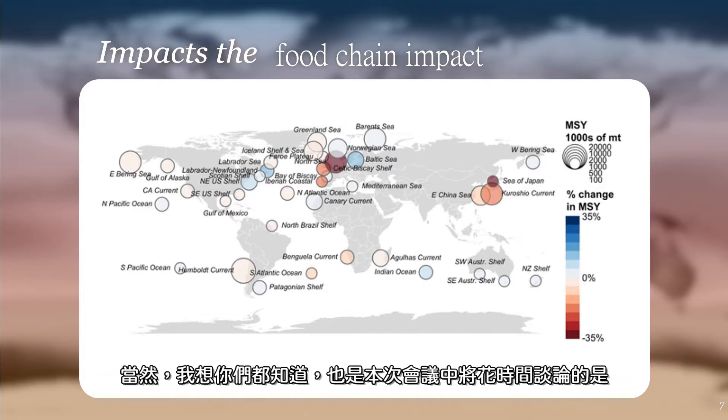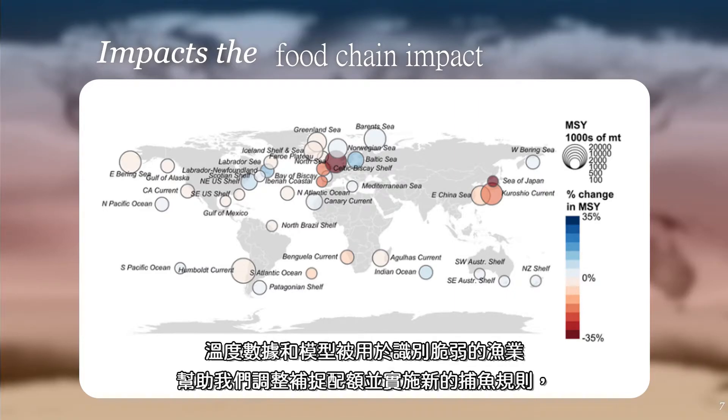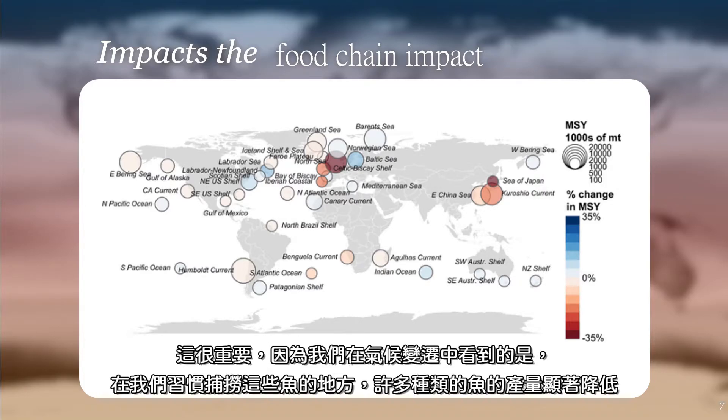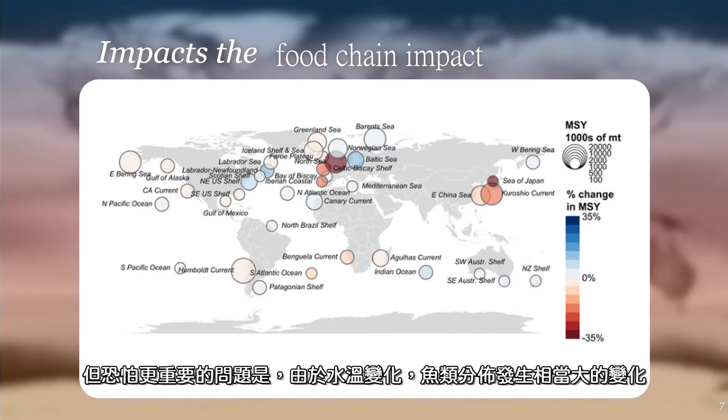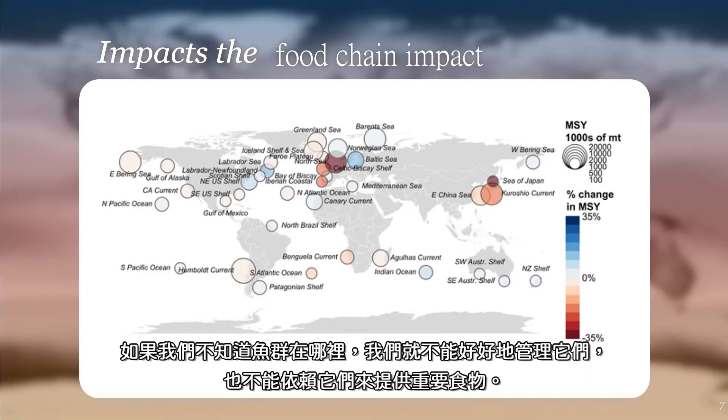Climate change has direct impacts on the food chain. Temperature data and models are used to identify vulnerable fisheries, help us adjust quotas, and implement new rules for fishing. What we're seeing with climate change is that the production of many types of fish is significantly lower in places where we're used to catching those fish. But probably more importantly, the distribution of fish is changing rather dramatically because of changing sea temperature. This is changing where fish are born, where they grow up, and where we catch them. And if we don't know where the fish are, we can't manage them well, and we can't depend on them for the important food that they provide.